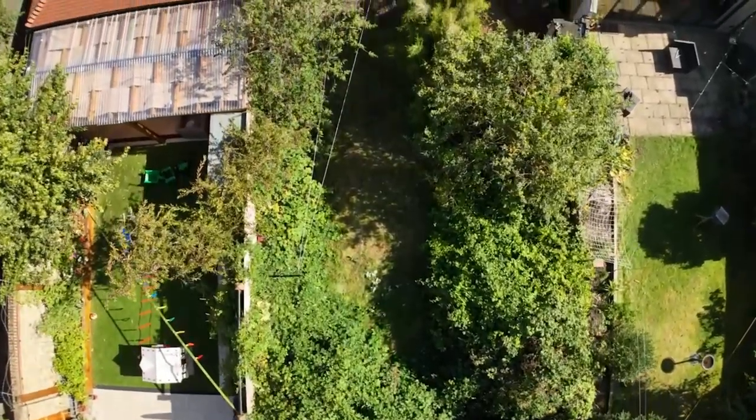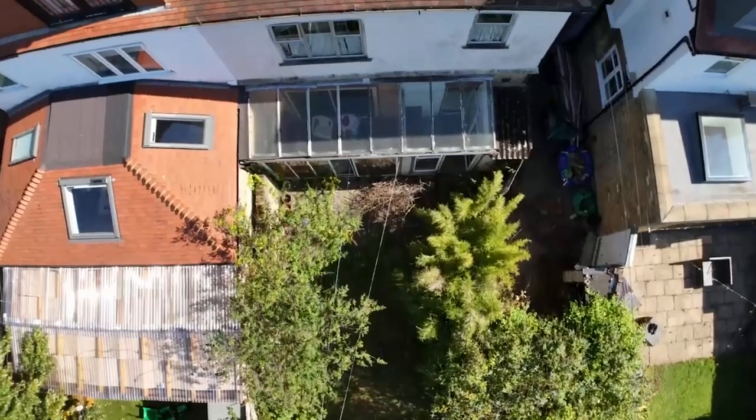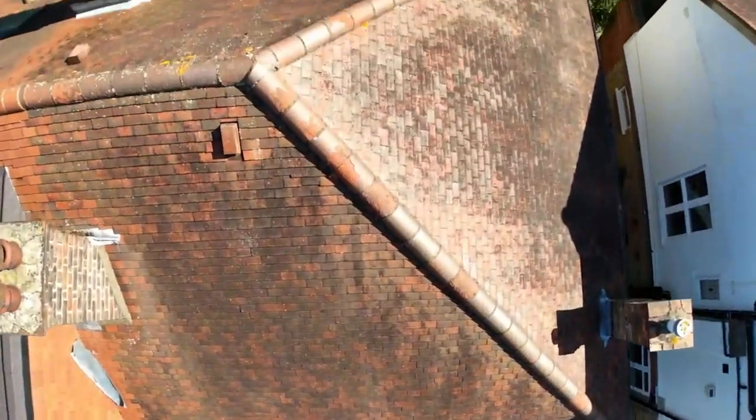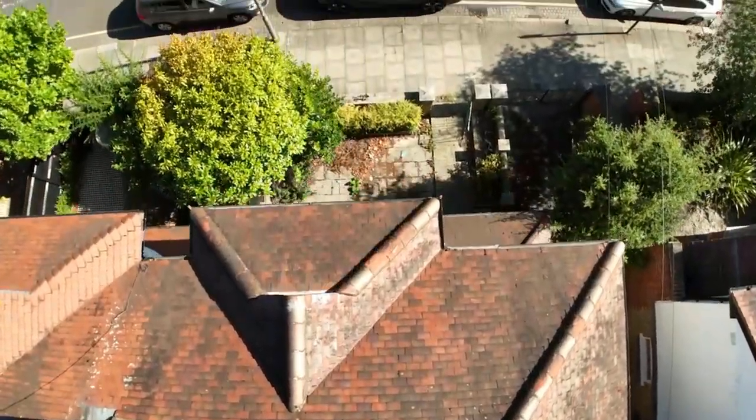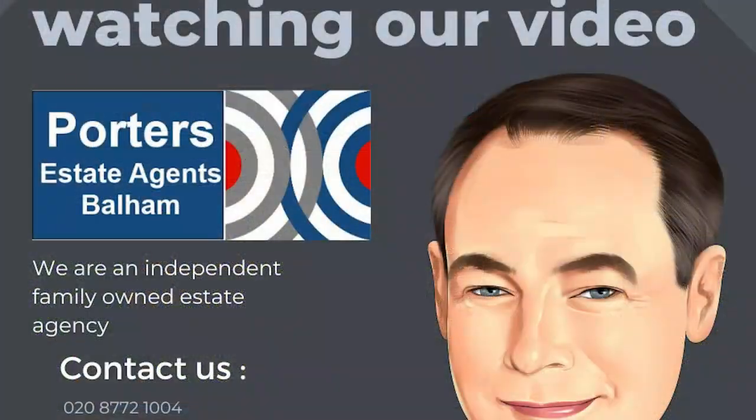Thank you for watching our video tour of Upper Tooting Park. I'm sure you will agree it really is a very special house with so much potential. If you have any questions or would like to arrange a viewing, please do contact Porter's Estate Agents on 020 8772 1004. Thank you.